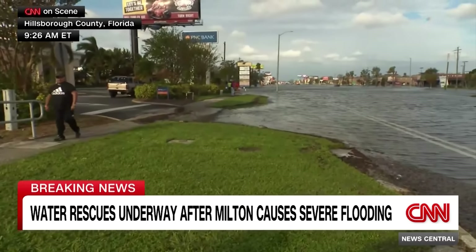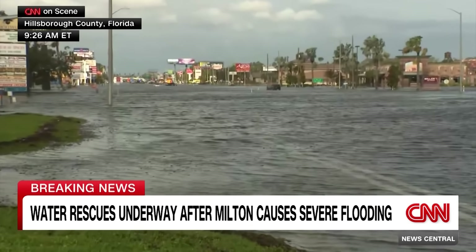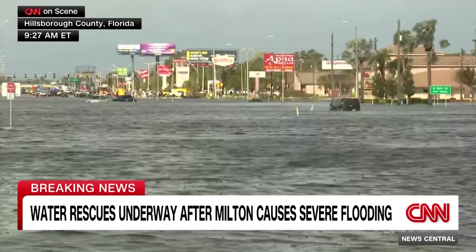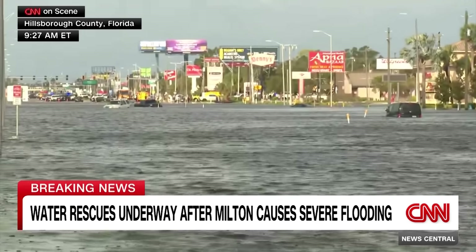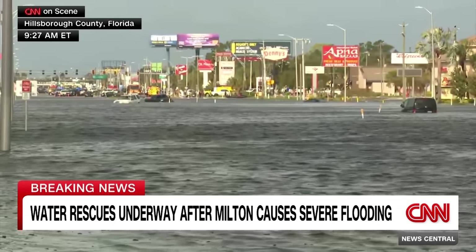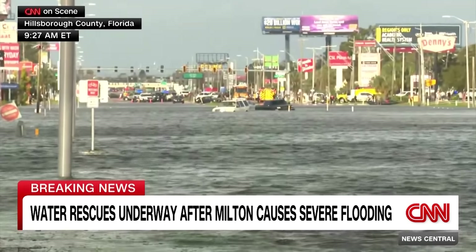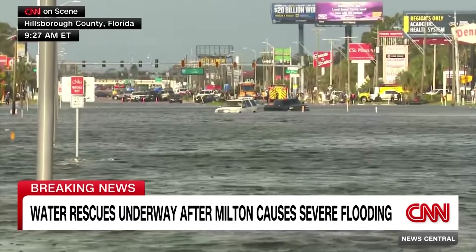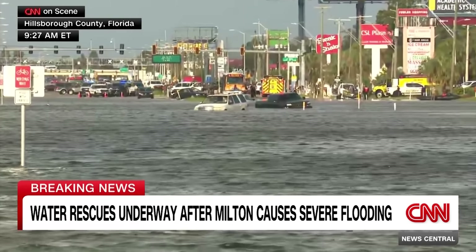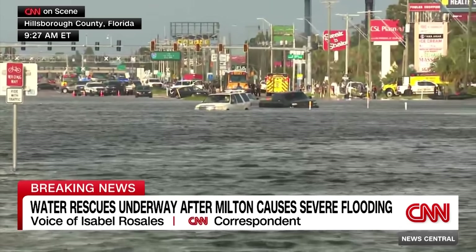Looking at the flooded vehicles at the other end of the water, near the assisted living facility - the camera pushes in to examine cars stuck there. It's unclear if they were parked cars overtaken by rising water, or if drivers tried to navigate through floodwaters as often happens during storms. The anchor asks the reporter to describe how widespread the flooded vehicles are.